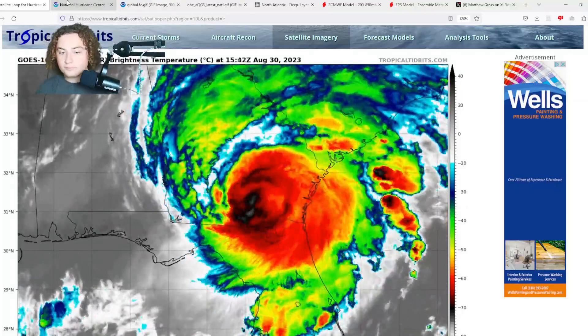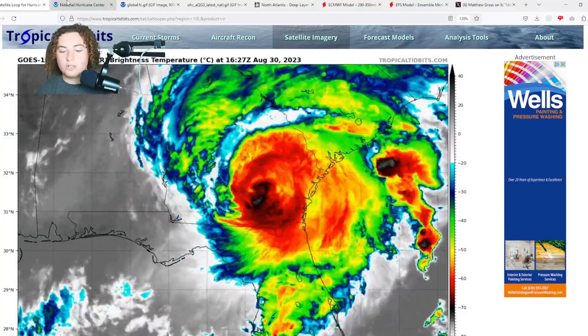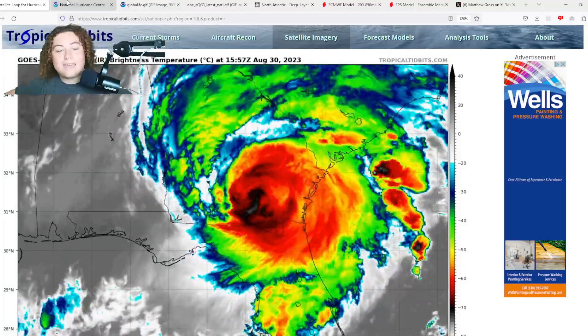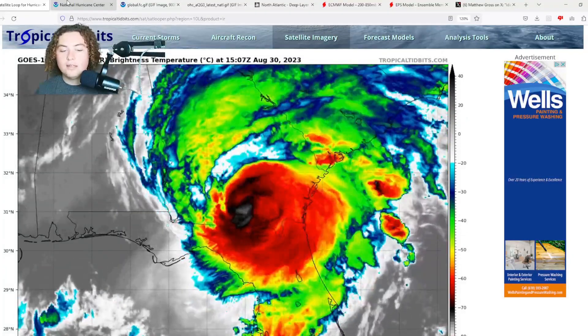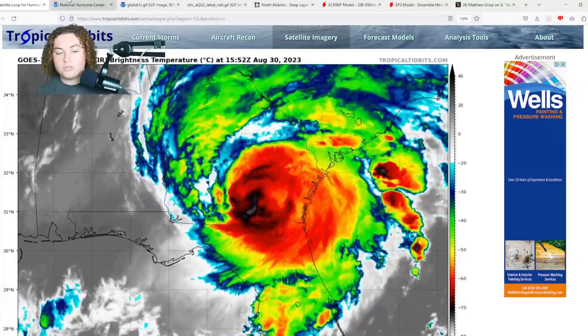In the Big Bend in Florida, it made landfall this morning as a Category 3 hurricane with winds of 125 miles per hour. However, just before it made landfall, it reached its peak intensity at Category 4 strength with winds of 130 miles per hour. It started to undergo an eyewall replacement cycle, and that's how it weakened. Thankfully, it doesn't really matter that much whether it's 125 or 130, because the result was still very much the same.